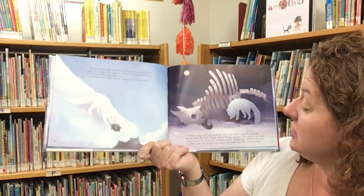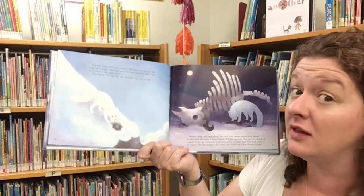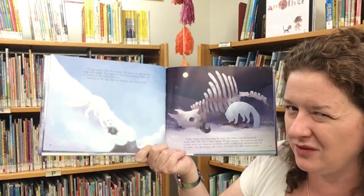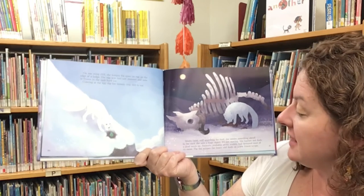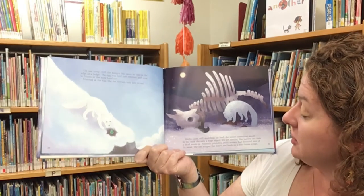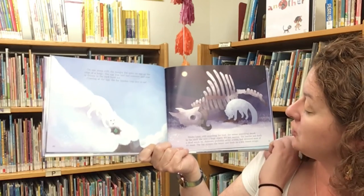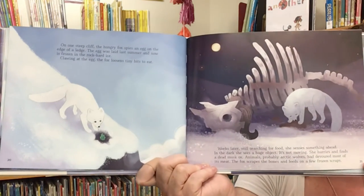Weeks later, still searching for food, she senses something ahead. In the dark, she sees a huge object, but it's not moving. She hurries and finds a dead musk ox. Animals, probably Arctic wolves, have devoured most of its meat. The fox scrapes the bones and feeds on a few dozen scraps.